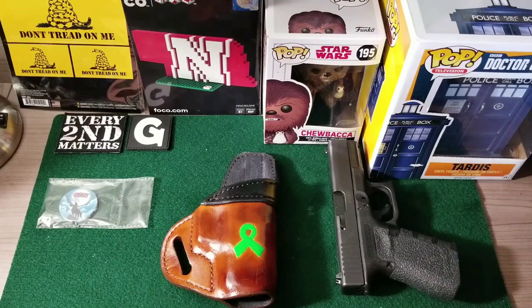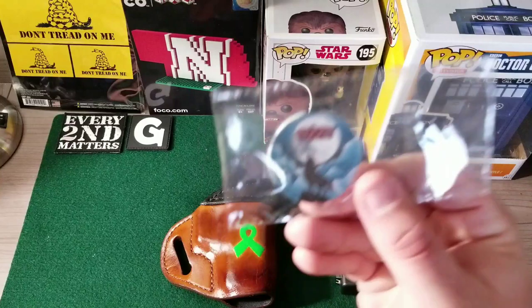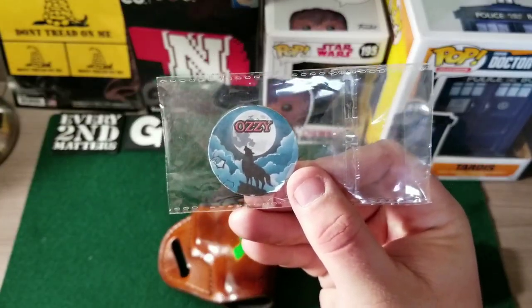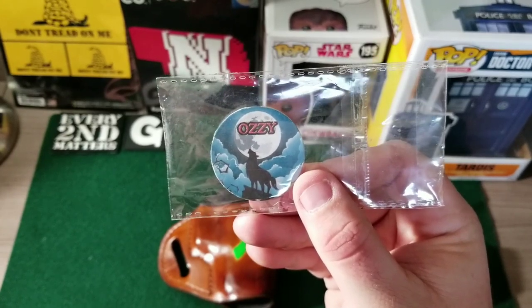A few days ago we posted a video unboxing a package that we got from Ozzy. I didn't know what was in it — he just said he wanted to send something and asked for the address, so I gave it to him. Lo and behold, here comes this box, and as we opened it up we found a very cool poker chip. It says Ozzy and of course it's got the picture of the wolf there barking at the moon.